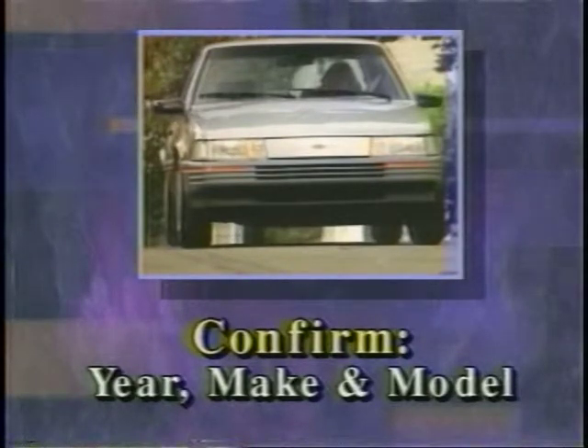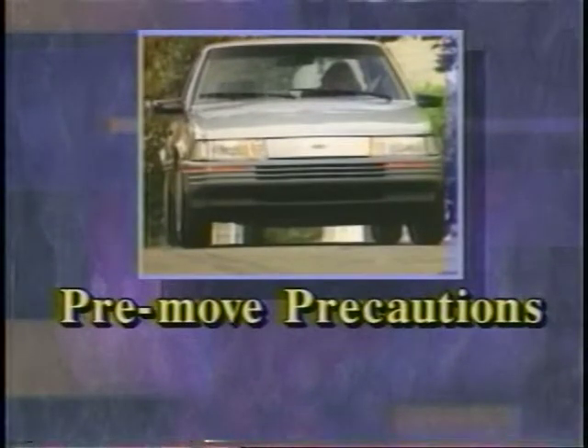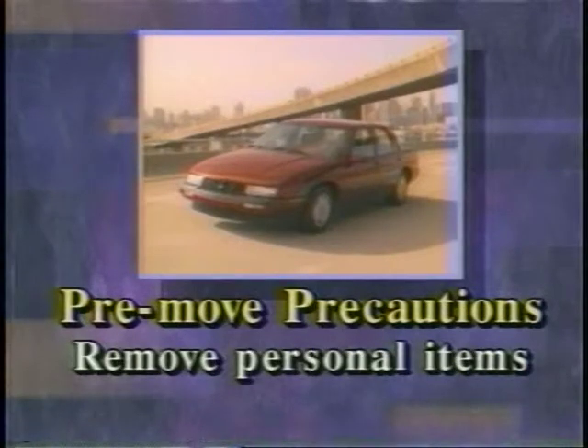The sales representative needs to inform the customer of a few pre-move precautions that they should take. For example, they should leave the car with as little fuel as possible. If the car is going from a warm climate to a cold one, the customer should make arrangements to have it winterized. They should be told to remove all personal items, such as garage door openers, child safety seats, car phones, CBs, and radar detectors.